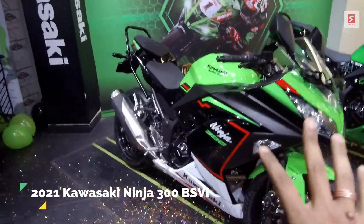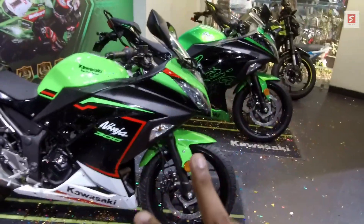If you want to get this bike, you can definitely contact Speed Kawasaki Kolkata. I'll show you how much booking amount you need to pay for this bike, the price you need to pay, and the minimum down payment required.